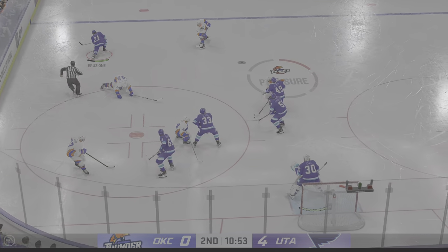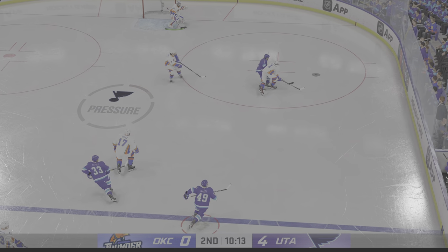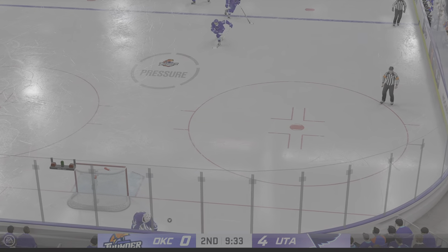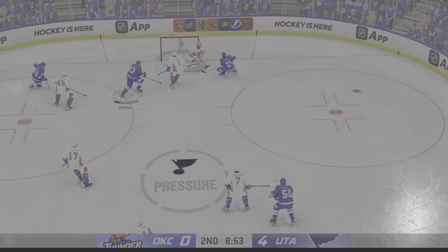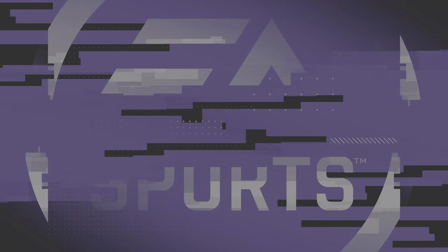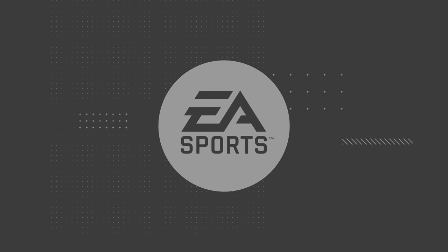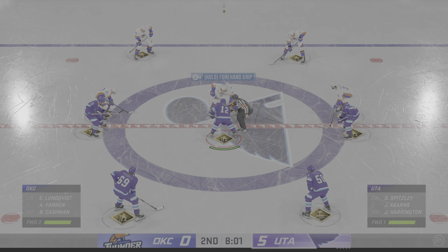Cox wins the faceoff in the offensive zone. Utah's got the puck in their own end. Scrum along the wall — and that's out of reach and out of the offensive zone. Utah's got the puck in the defensive end. Quick pass to Glenn — and a little physicality ends that threat. Gets a little piece of it and keeps it out of the net — it's in! He scores!